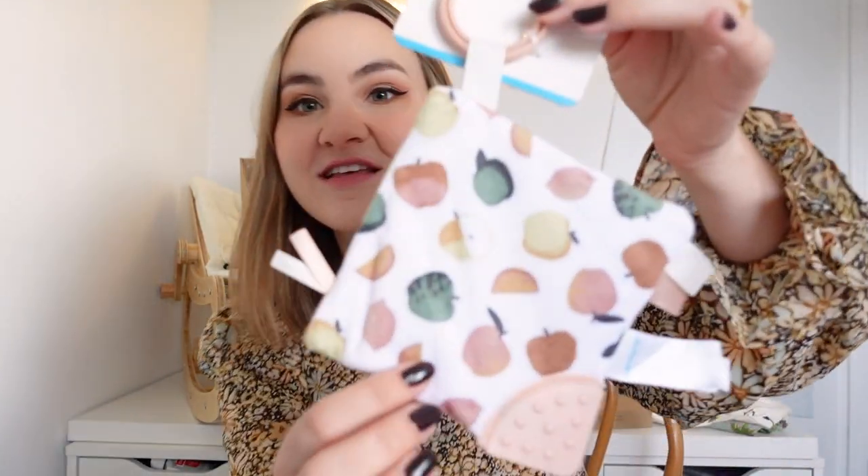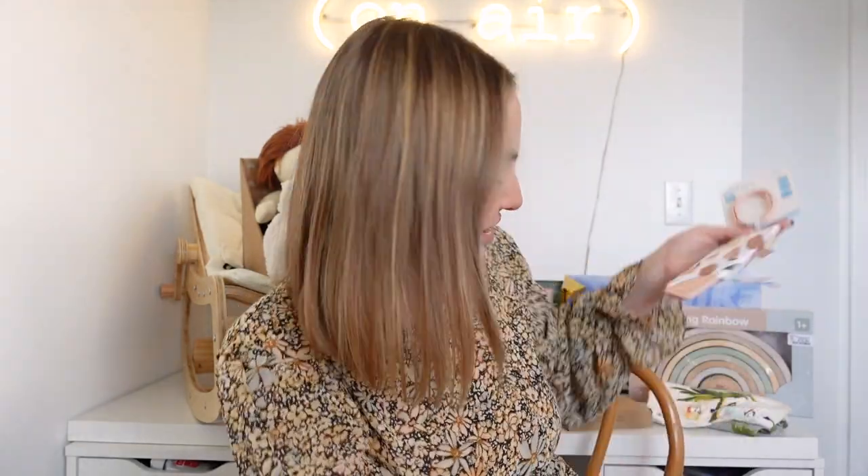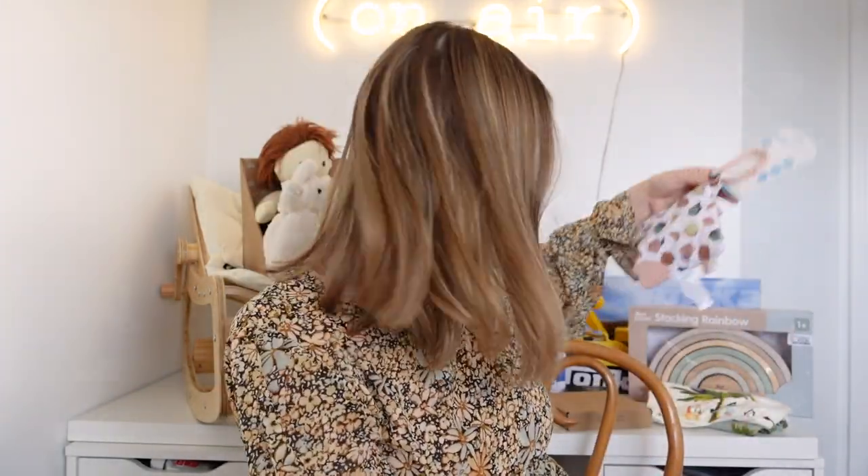Juniper's other little stocking stuffer is this teething crinkle book. I got this at Carter's on Black Friday for about $5. It's got a cute little fruit pattern on it. This is exactly where she is developmentally — she likes things that crinkle and rattle, and she's teething, so I thought it would be perfect.